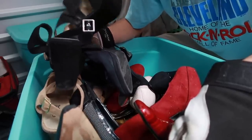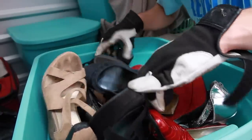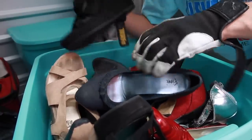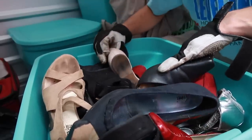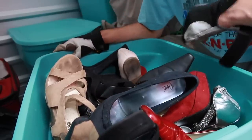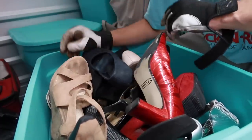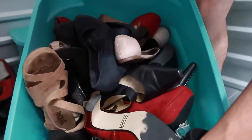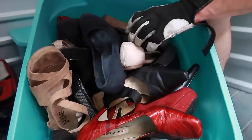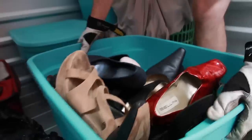If you ever need a pair of shoes — oh my goodness, this person just loves shoes. Look at all these! It's a lot of shoes. You could have a different pair of shoes for every day and night and alternate. It's a lot — and it's heavy.